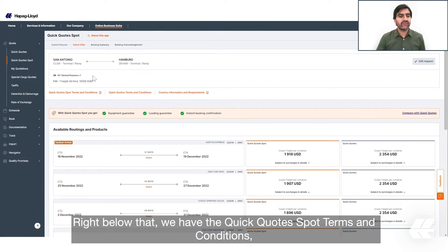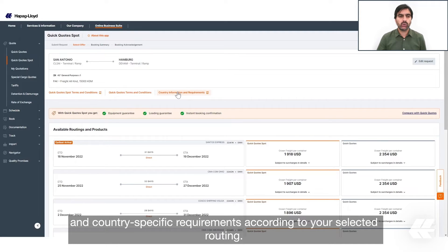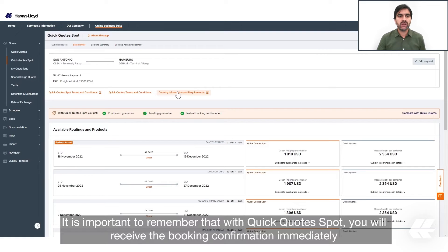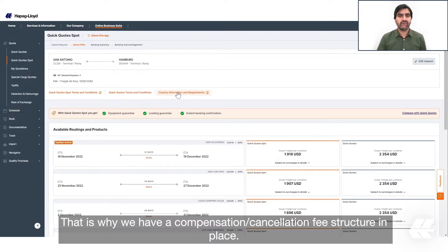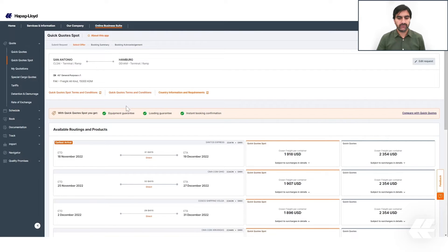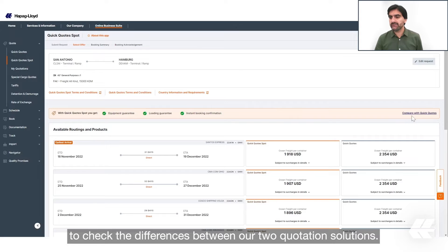On this screen you have all the details of your request. Below that, we have the Quick Quotes Spot terms and conditions and country-specific requirements according to your selected routing. It's important to remember that in Quick Quotes Spot you will receive the booking confirmation immediately and that space and equipment are guaranteed. That is why we have a compensation cancellation fee structure in place. In this banner we also have the opportunity to check the differences between our two quotation solutions.